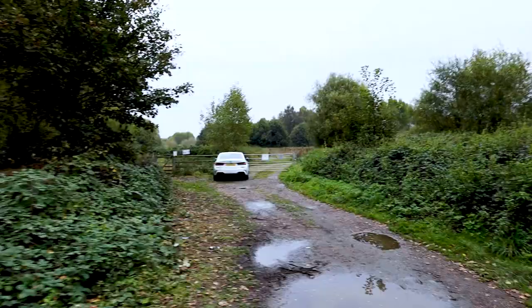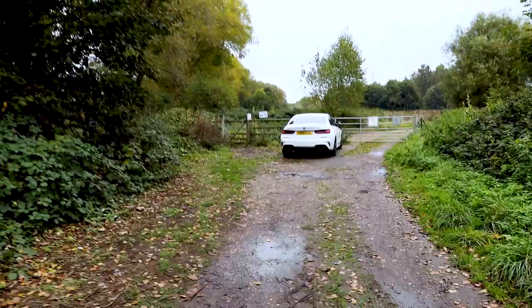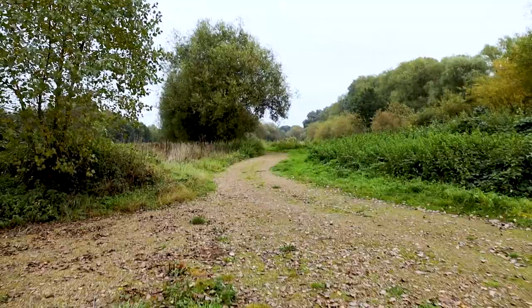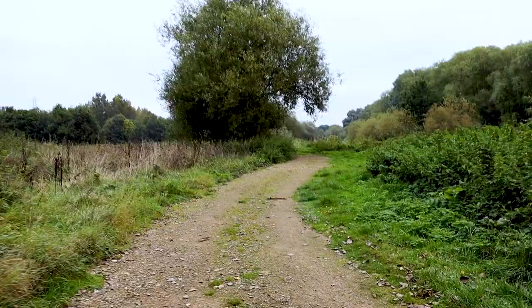We doubled back and went down the fork that takes you to the deposition site. We're walking this now and it's going to take a bit of a while. One of the things you'll notice is that it's track all the way — there's a farm at the end with access, and I suspect this track would have been there back in 1969 and 1970 when Fred was buried. So the body could easily have been moved by a motor vehicle.